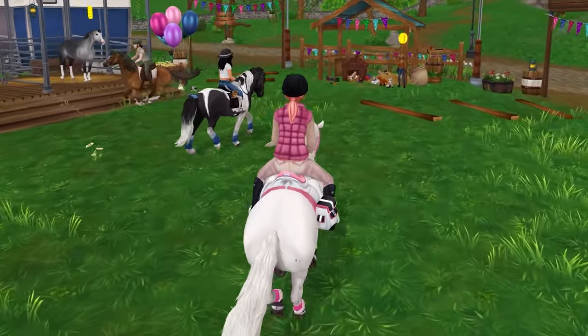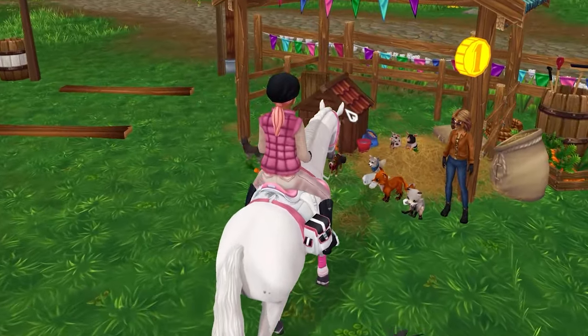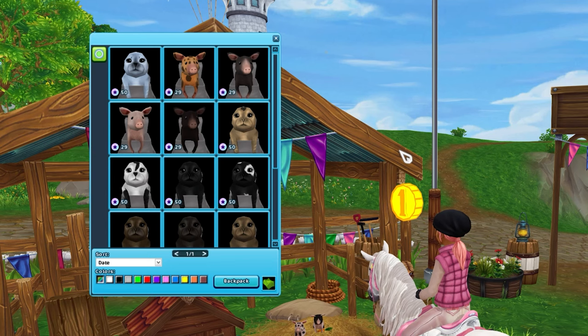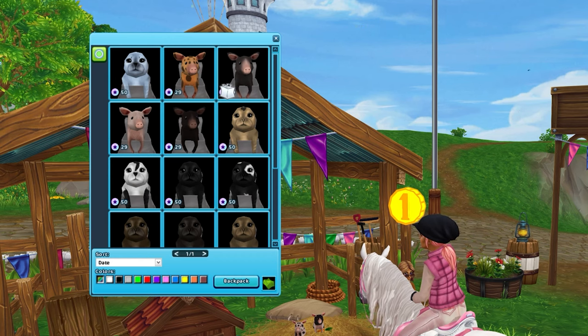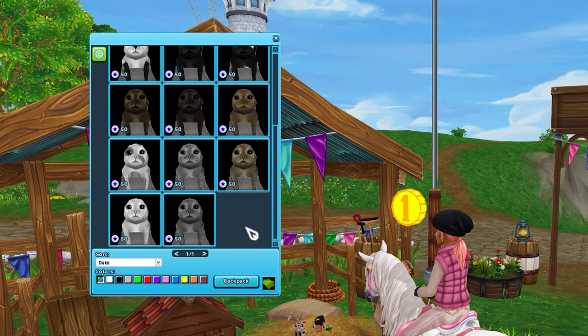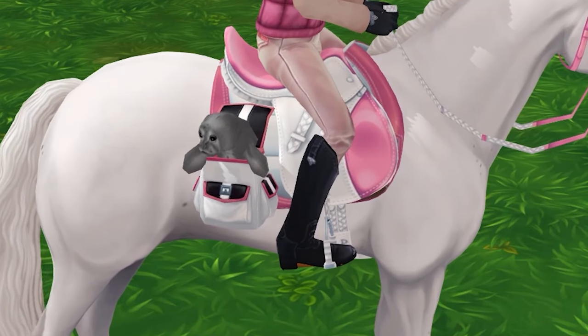One of the biggest surprises that I was not expecting was over here with the pets. Do you see something new? Yes! They brought back the other pig colors finally, because last time they did a Bazaar they were missing some of the pig colors. And they brought back the seals — they have the seals! Look at all these seal colors. I'm so happy they brought them back. I can finally pick these ones up. I missed these ones when they first were released, but now here they are.